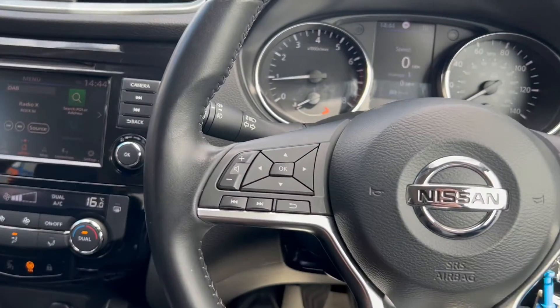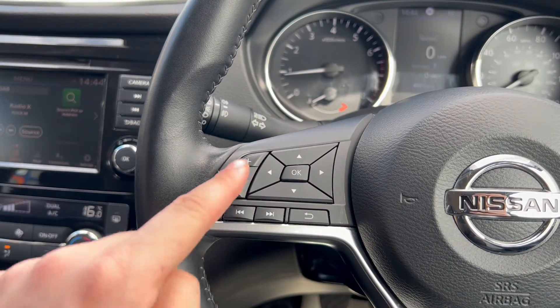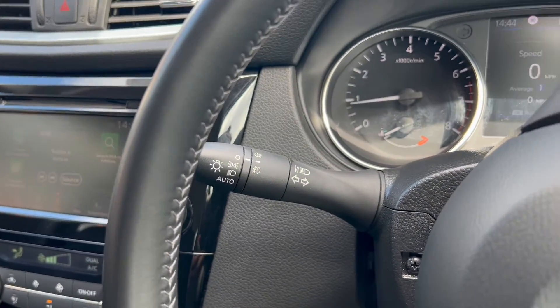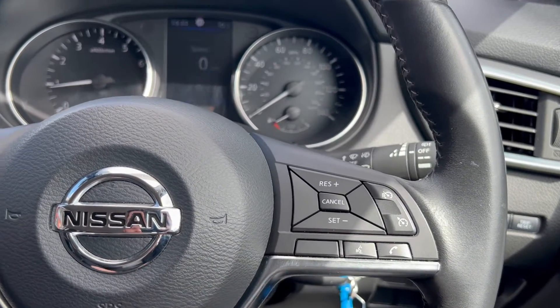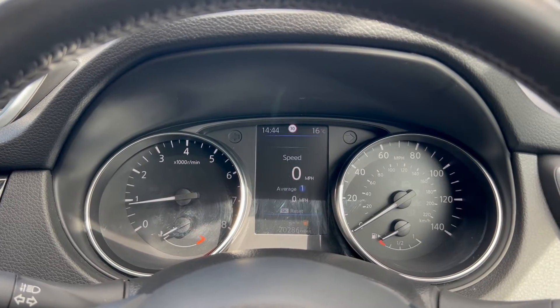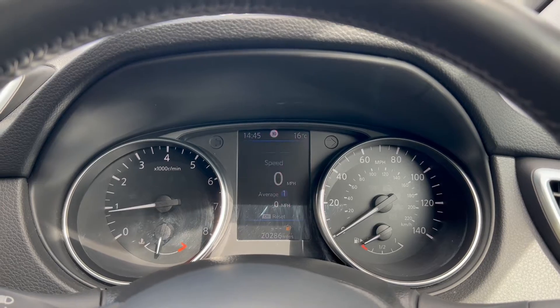Onto the steering wheel — on the left-hand side, the buttons here control the screen between the dials. You've also got volume up and down and forward and backward track controls. There's an automatic headlight switch just behind, and on the right you've got cruise control plus speed limiter buttons and answer and end call controls. The dials show the rev counter and temperature gauge on the left, and the miles per hour and fuel gauge on the right, with a screen in the middle.